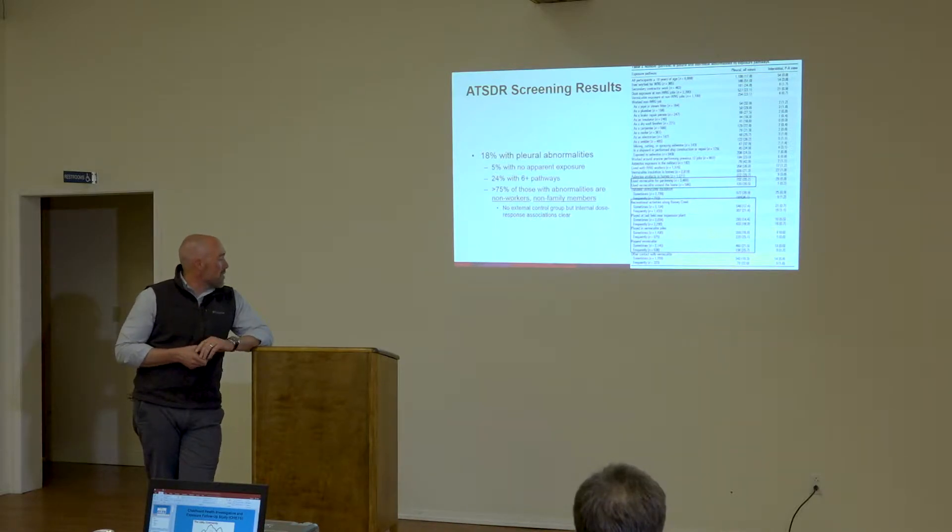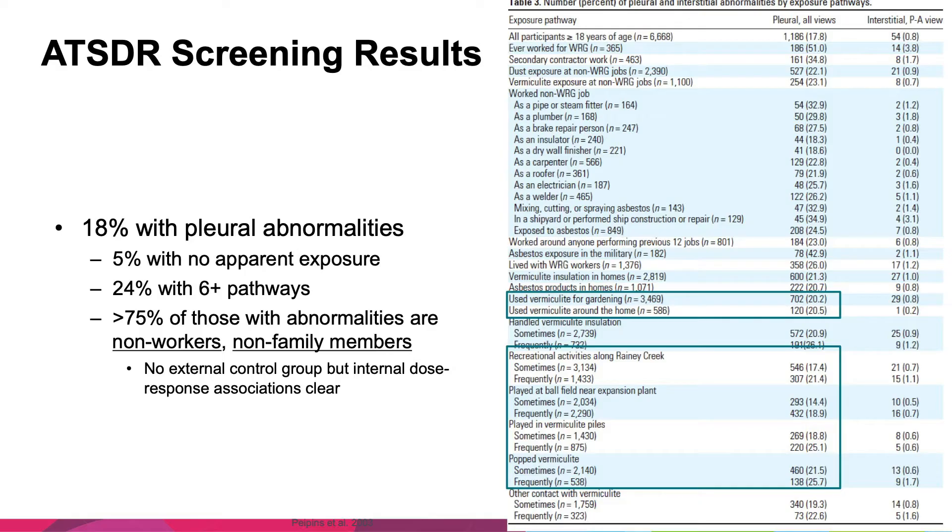A couple of key stats: 75% of those with pleural plaque abnormalities were non-workers and non-family members, indicating environmental exposures were occurring. Looking at a table from that paper, I've highlighted a couple of exposure pathways that likely took place when people were children — such as playing at the ball field near the expansion plant. Those who frequently participated in that activity had a 19% rate of pleural plaques.